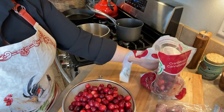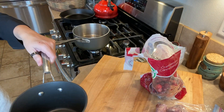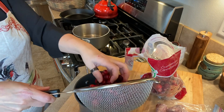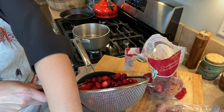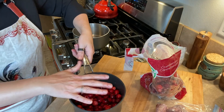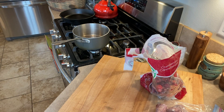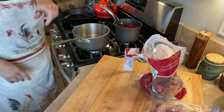We love cranberry sauce, so I'm going to do quite a bit of it. I'll go through and make sure there are no bad ones in there. I'm just going to put about a half a cup of water in the bottom of this so it can get started, and then I'm going to grab an orange.